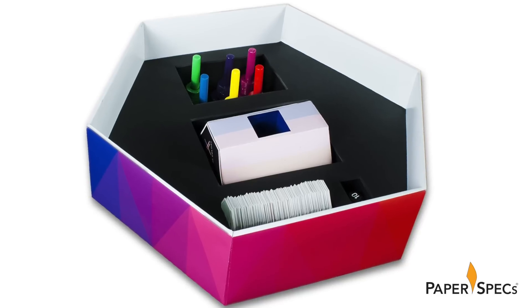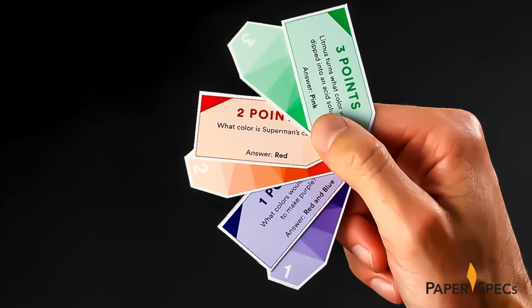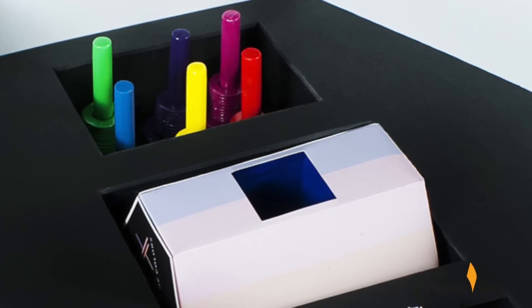Beneath the game board are six metal game pieces, each a different color, colorful game cards, and a hexagonal tower that holds the cards while playing.